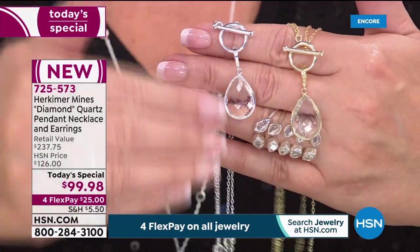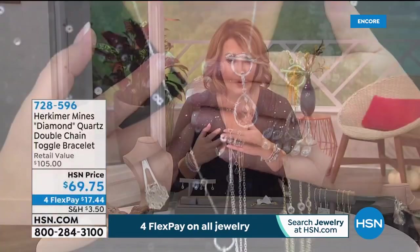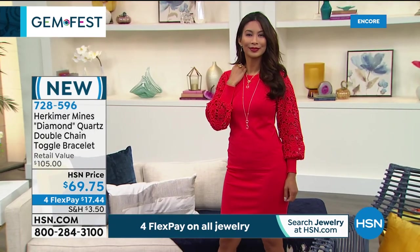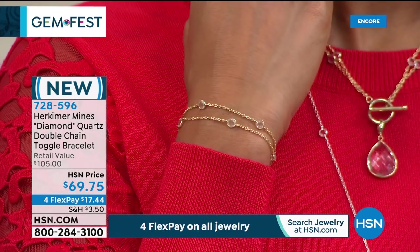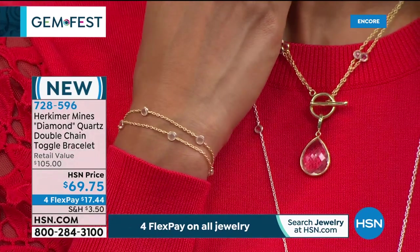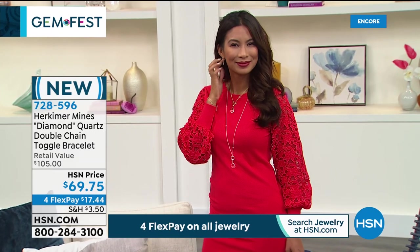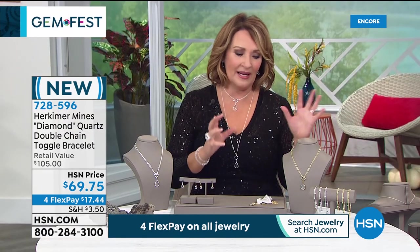The bracelet is also available and works beautifully — you can actually connect it to the necklace to extend the length, or add the Herkimer drop to the bracelet. It comes in small, medium, or large in the matching toggle style — a double row bracelet at $69.75, also on flexible payments. The today's special to get that necklace with the huge drop and matching earrings for only 30 more is amazing. It comes in a velvet pouch and a lovely gift box — a lovely presentation.